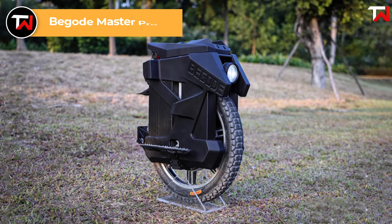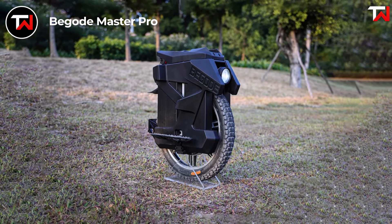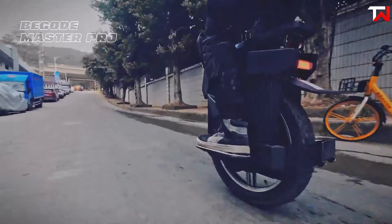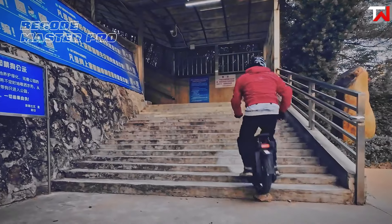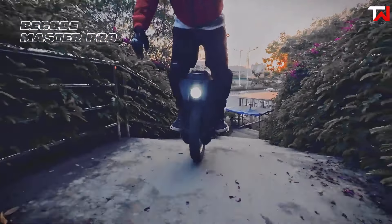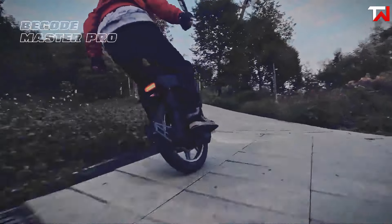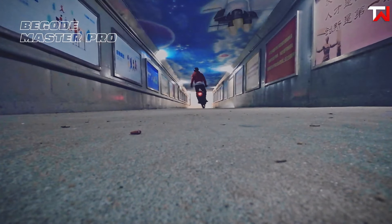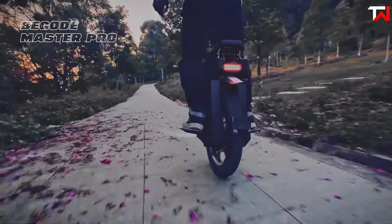The Begode Master Pro, priced at $3,500, is a premium electric unicycle designed for serious riders seeking power and range. It offers two battery options — a 3,600 Wh and a 4,800 Wh pack — both rated at 134 volts, allowing for impressive ranges of 65 to 85 miles with the smaller battery and 95 to 120 miles with the larger option. Weighing between 104 and 118 pounds, the Master Pro is equipped with a robust 4,500-watt motor that peaks around 10,000 watts, enabling a top speed of over 55 miles per hour. Its 22-inch tire ensures excellent stability and control across various terrains.